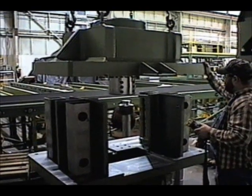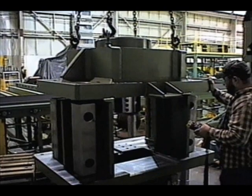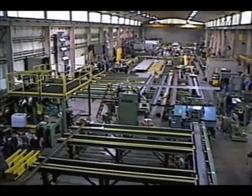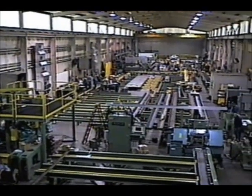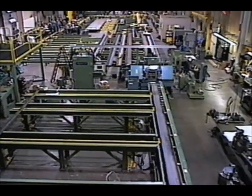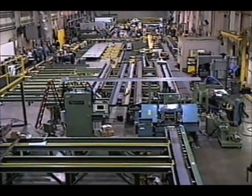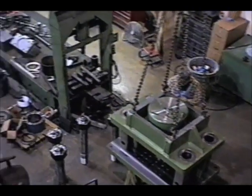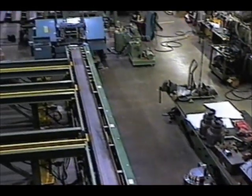With extensive experience in steel fabricating equipment, Franklin's CNC machines are used in several markets worldwide, including pre-engineered steel buildings, heavy structural fabrication, and joist fabrication. Franklin has complete in-house capability for all design engineering, manufacturing, fabrication, CNC controls, software development, customer service, and field installation.